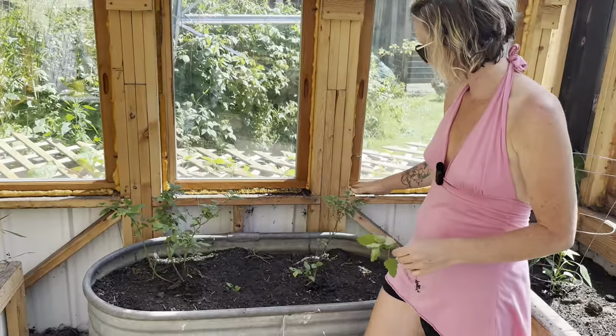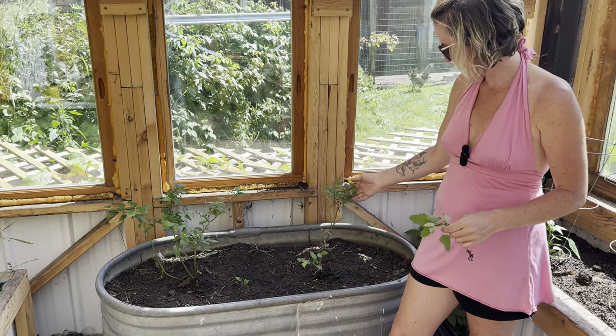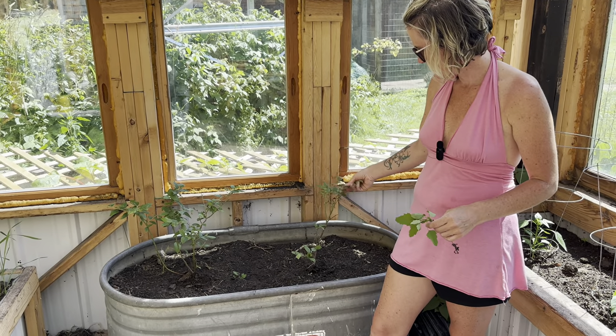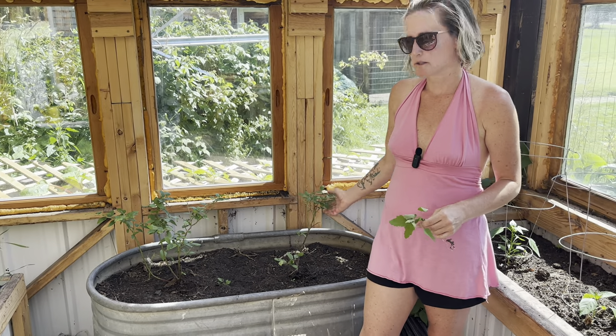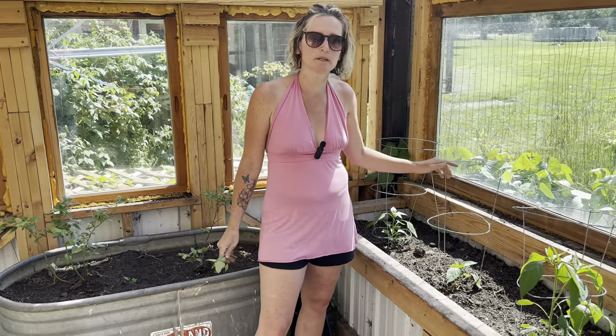My blueberry bushes — this one's looking really good. These ones don't fruit out quite yet; this one looks like something's been picking at it a bit. These are usually more of an August-September thing, so they'll come around, but they came back and are doing great.